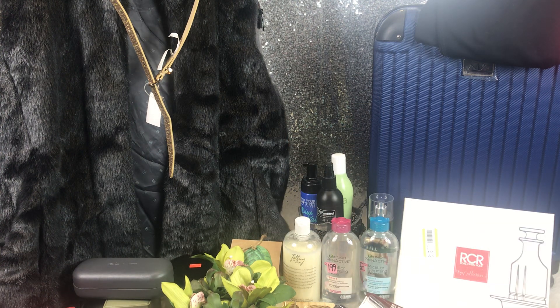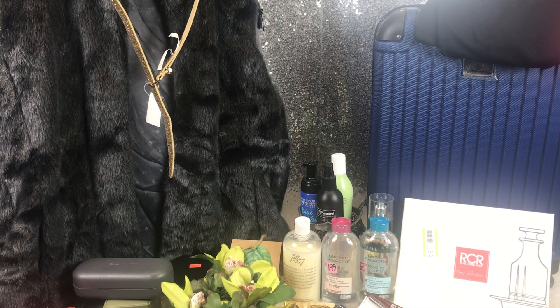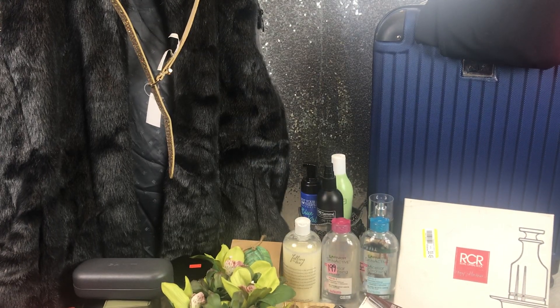If you see black on my hands, I've just dyed my hair — it's processing while I'm doing this video. I paid a dollar for this mug, which I love. My husband's going to love that, so I picked that up.